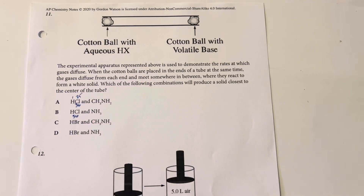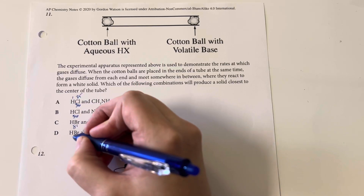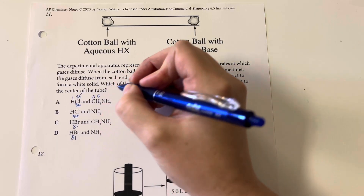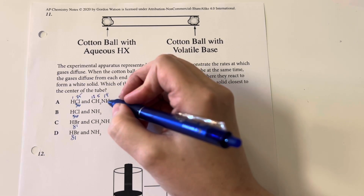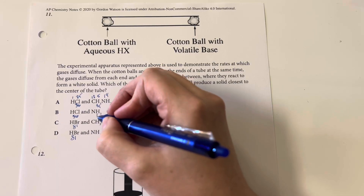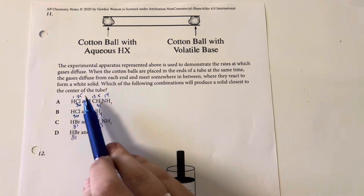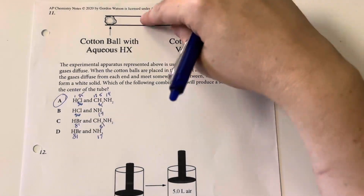For the other options: carbon has a mass of approximately 12, with five hydrogens, and nitrogen has a mass of approximately 14 — giving 12 + 5 = 17 for NH₃, wait — 14 + 3 = 17 for ammonia. The closest masses are going to be option A, which would make the overall velocities of those molecules the same, and therefore they would meet approximately in the middle.